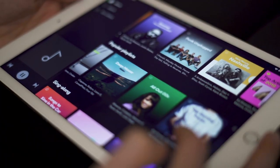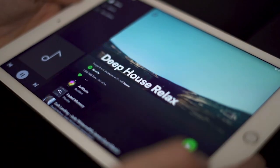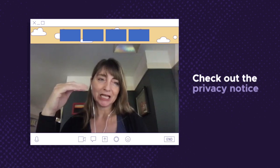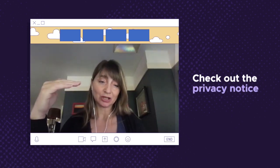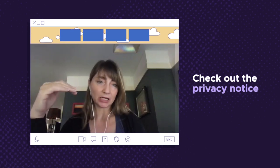When you're thinking about getting online with a service, you really should just do a very quick check of their privacy notice. The space you want to really focus on is the section that talks about the types of data they collect and what they're using that data for.